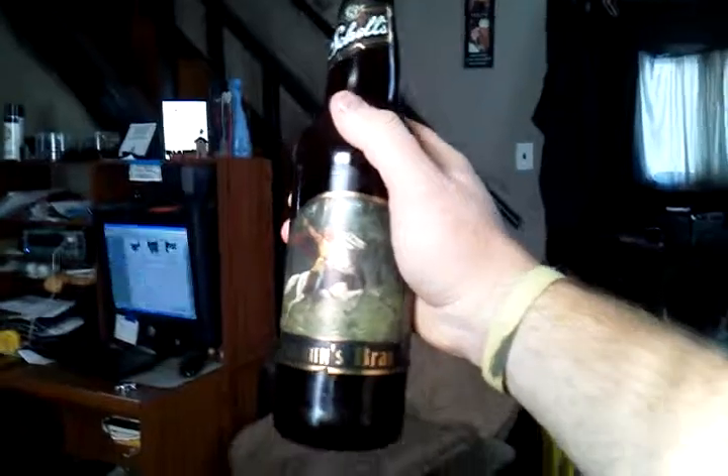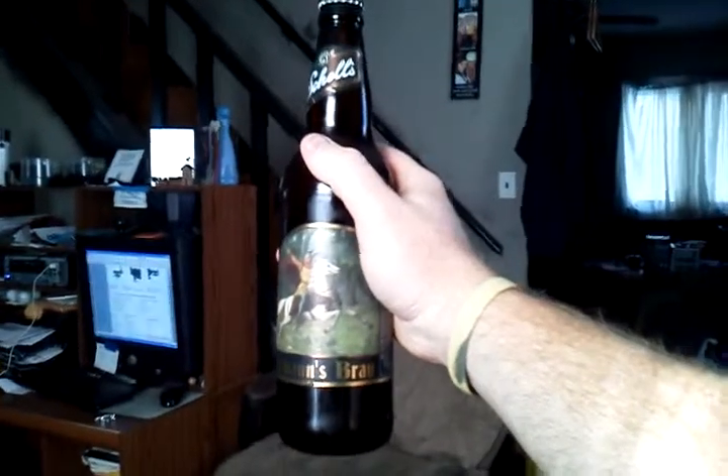It has the typical Schell's lid. It says August Schell's, New Ulm, Minnesota up top. It has your typical kind of AAS logo with a deer in it — you know, the same guys who make the deer brand Schell's beer. Brewed and bottled by the August Schell Brewing Company, New Ulm, Minnesota. 22 fluid ounces, so it's very unusual for Schell's to brew a beer of this size. It's a large bottle, very big.